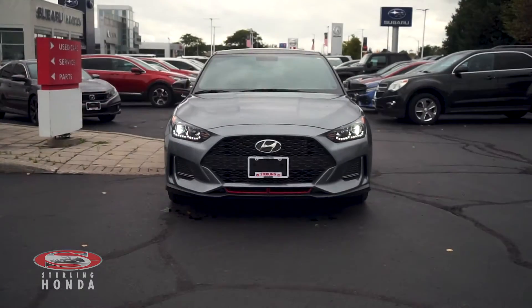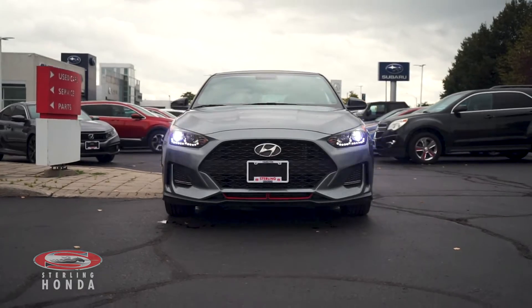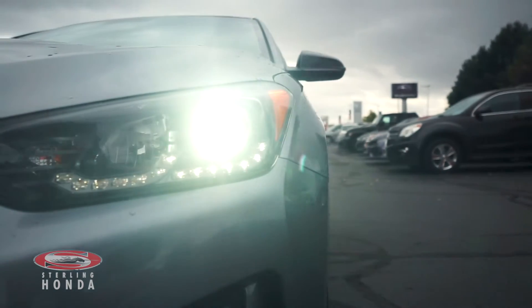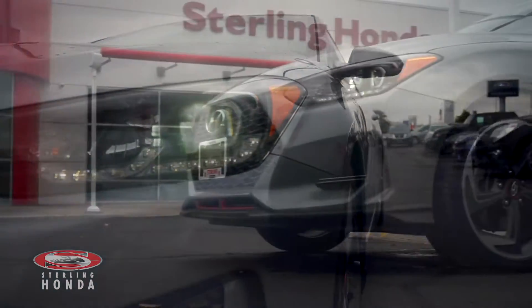Christian here from Sterling Honda and in today's video I'll be showing you our 2020 Hyundai Veloster Turbo. This beautiful accident-free vehicle is in all-around great condition and boasts a front-wheel drivetrain.